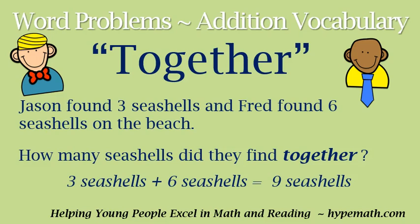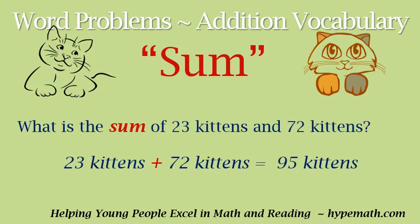Let's look at another word that means addition: 'sum.' Our problem says: what is the sum of twenty-three kittens and seventy-two kittens? 'Sum' means add. So we are going to add twenty-three kittens plus seventy-two kittens, and that means we have ninety-five kittens.